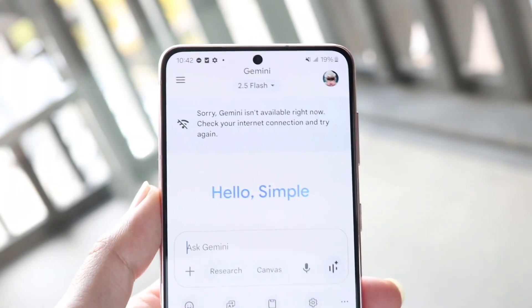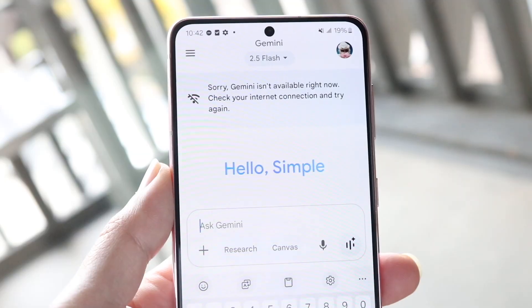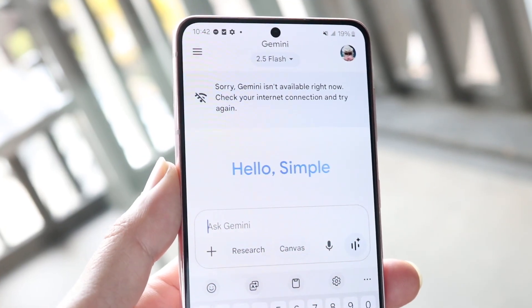You might be in a situation where for some reason you're not able to upload files inside of Google Gemini. This can happen for a couple of different reasons.